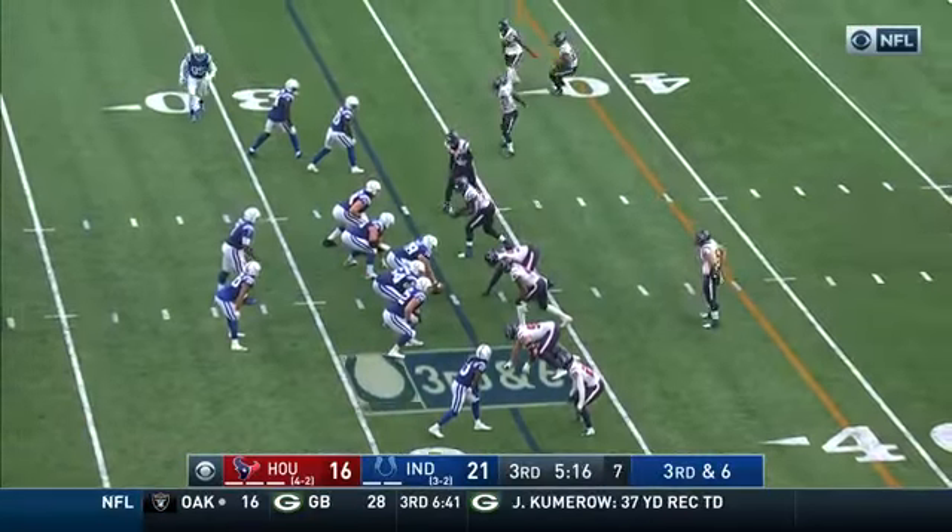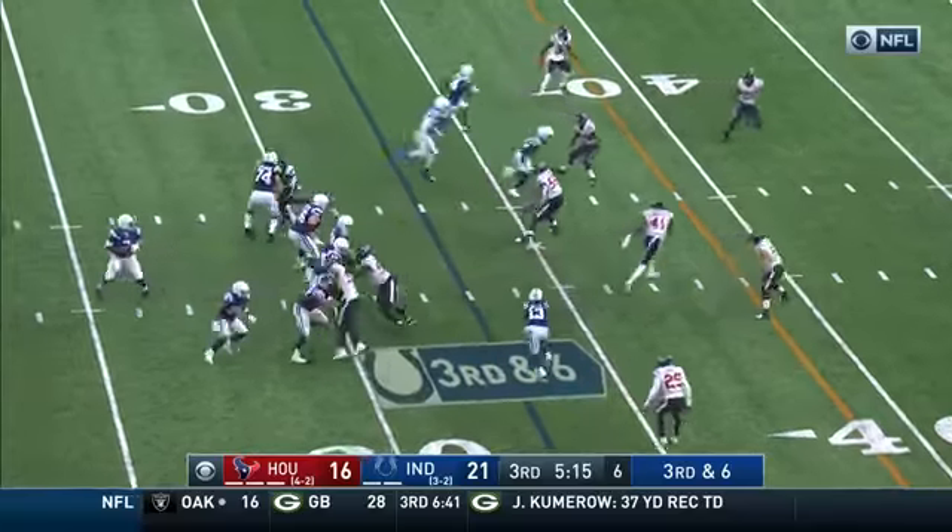The Texans not having that production. All of a sudden, the Texans go down and get a touchdown — they get a stop here and get the ball back.